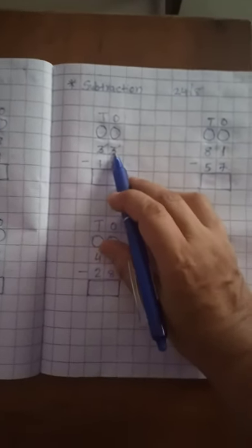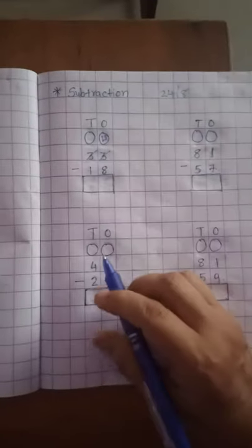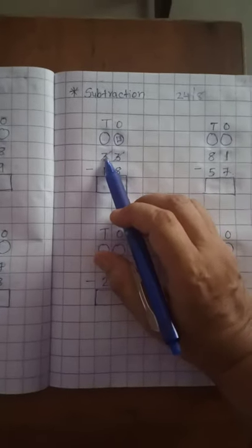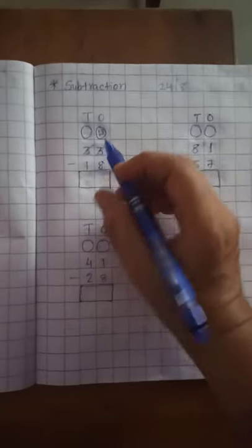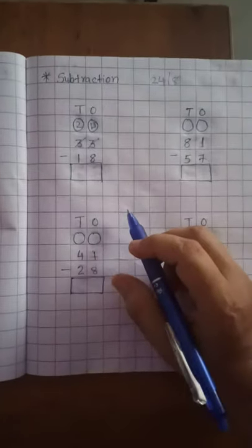So 10 plus 3 is equal to 13. We write 13 on the 1's place. The 10th place gave 1 ten, so 3 minus 1 is equal to 2. So 2 is on the 10th place.